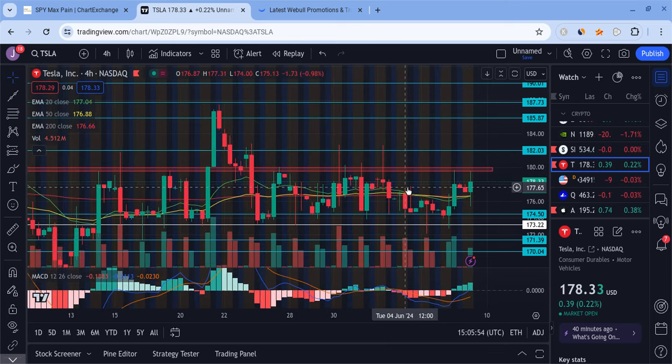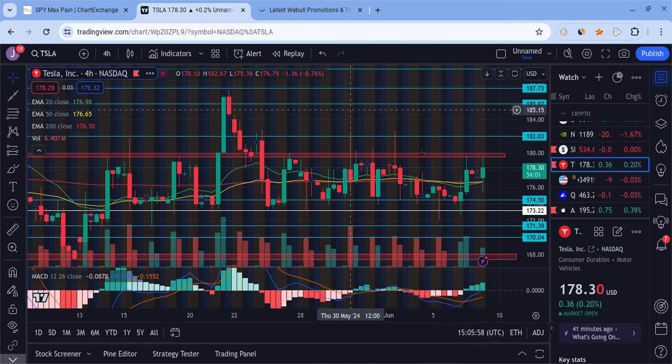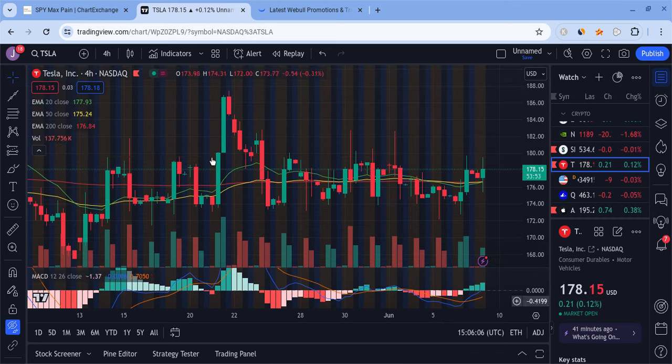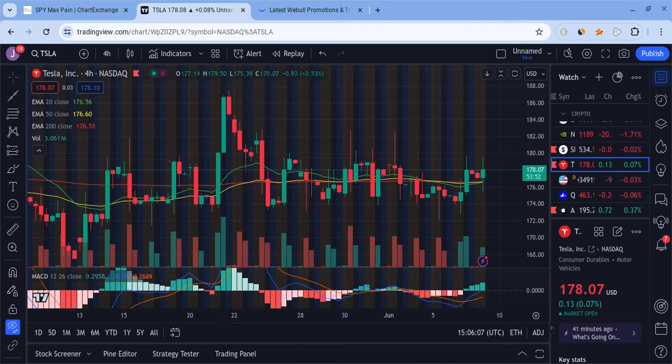Before I break into the detailed information and talk about some very important levels to be watching for and what's happening with Tesla with this potential bounce that could be coming, let me mention a couple of things. I am firstly not a financial planner, so take nothing I say as financial advice. Also if you guys can, please check out the Weibo link down below in the description. If you deposit $500, you're guaranteed 20 free stocks. If you deposit $25,000 or more, you're guaranteed 75 of them, and the offer ends very soon in just a couple of weeks.